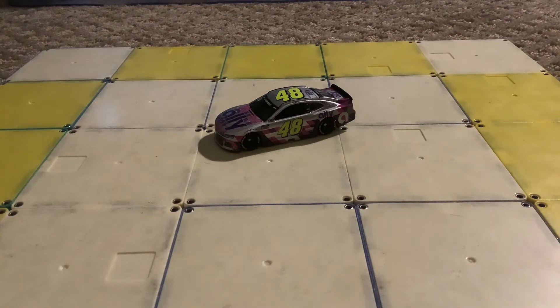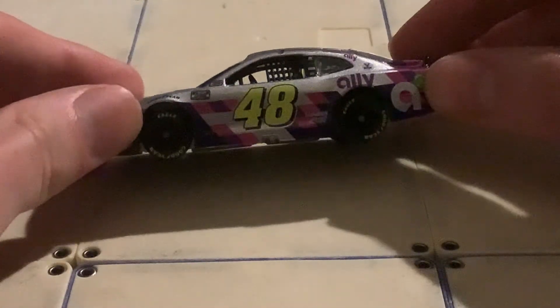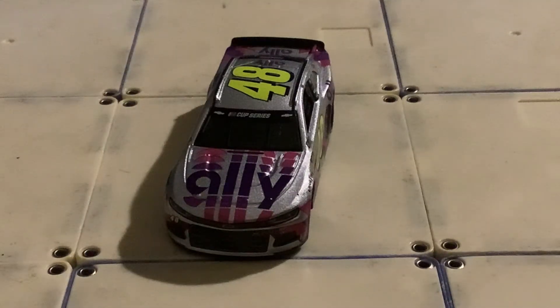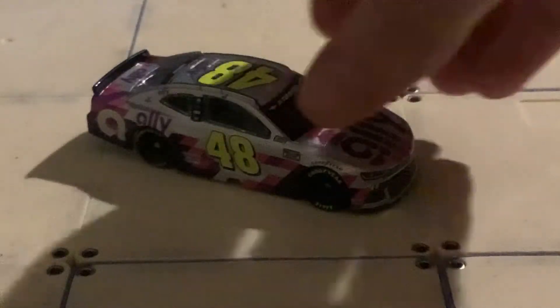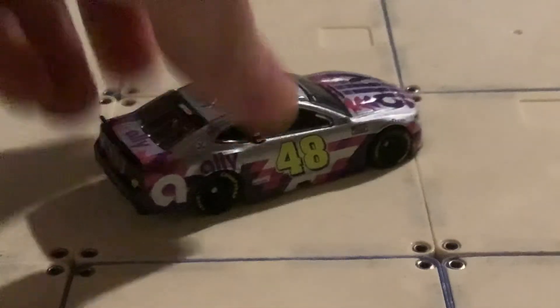The next car is Jimmy Johnson's final ride — the final scheme he ever drove at Phoenix in 2020. It's pretty nice. I was a little disappointed with the scheme though. We have all these really unique Jimmy Johnson schemes, and all we get for this final ride was his 2020 scheme, which was just silver and chrome. While I don't think it's bad — it's actually one of my favorite schemes from 2020 — I still think it was pretty disappointing for a final ride scheme.